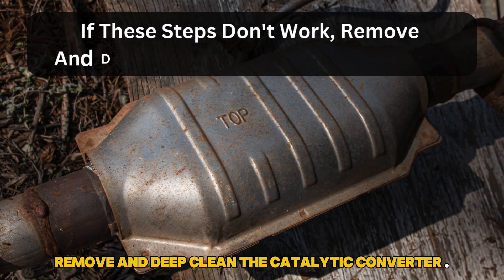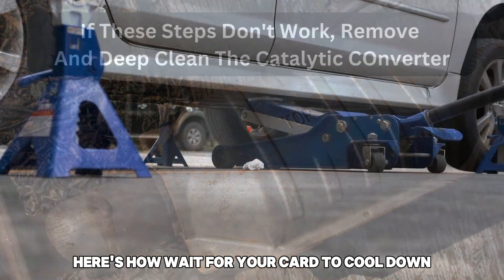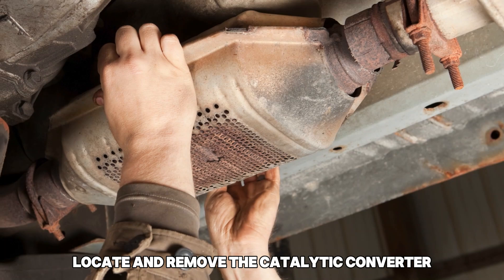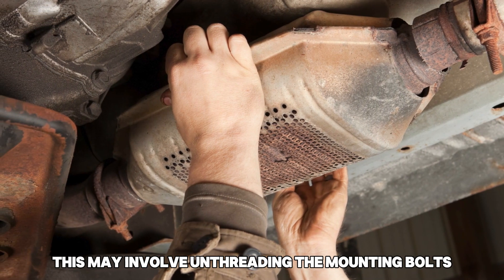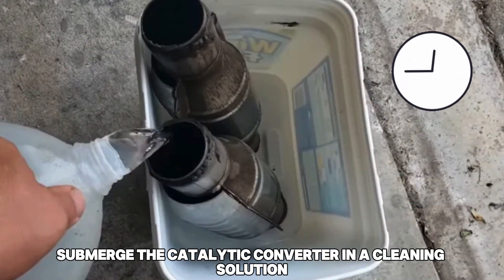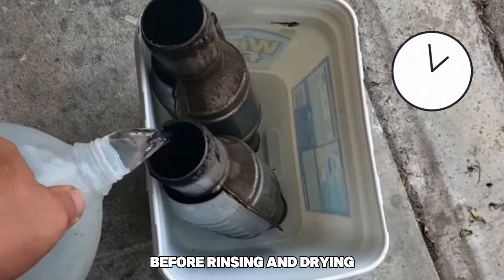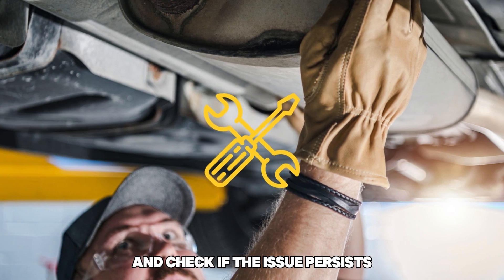If these steps don't work, remove and deep clean the catalytic converter. Wait for your car to cool down before raising it on jack stands. Locate and remove the catalytic converter — this may involve unthreading the mounting bolts. If it's welded on, you may need specialized tools. Once removed, submerge the catalytic converter in a cleaning solution. Leave it for the specified time before rinsing and drying. Reattach the converter after drying and check if the issue persists.